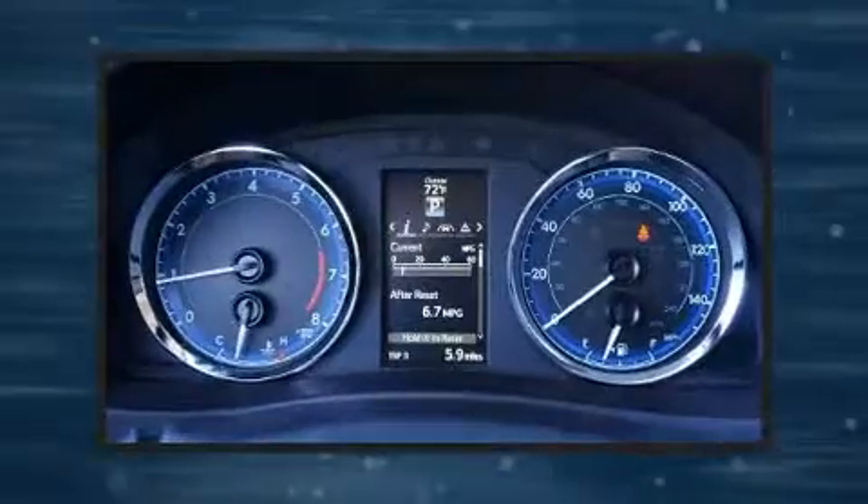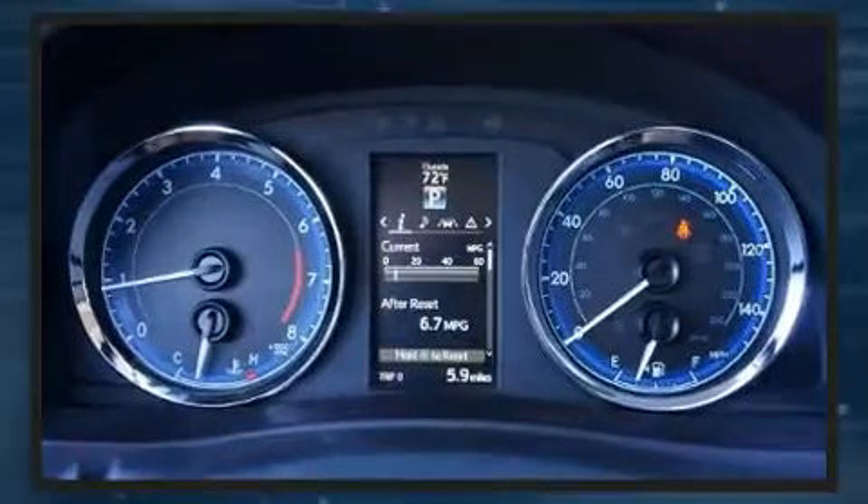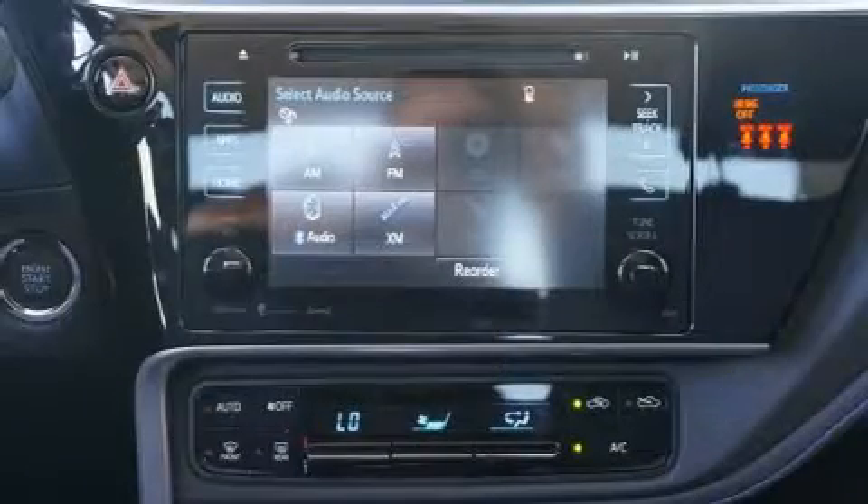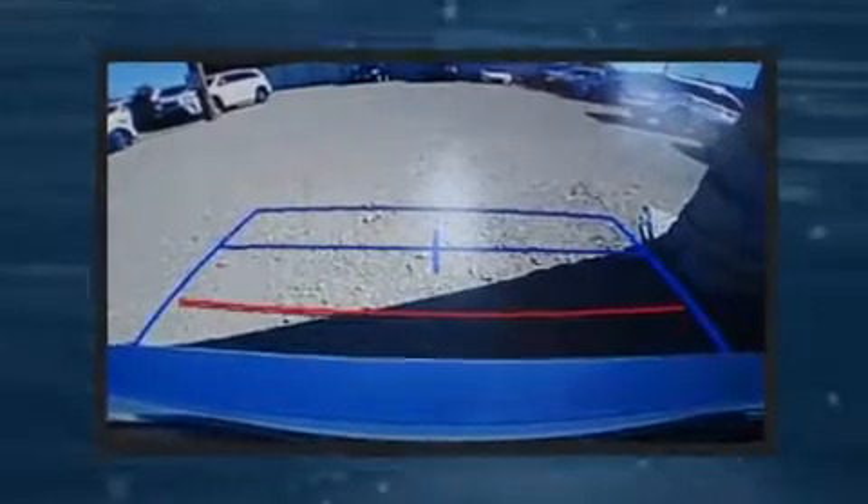Toyota also prioritized safety and security by including dual front impact airbags with occupant sensing airbag, traction control, and four-wheel disc brakes with ABS.